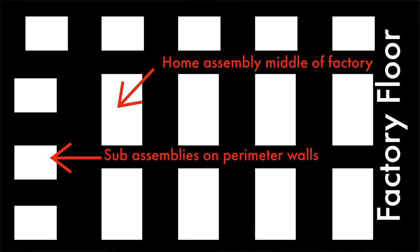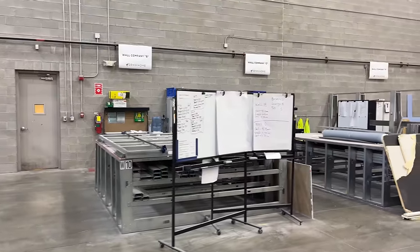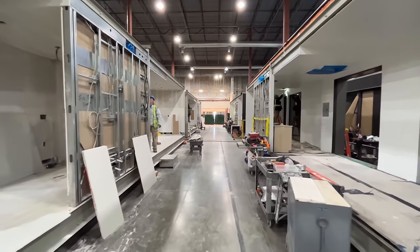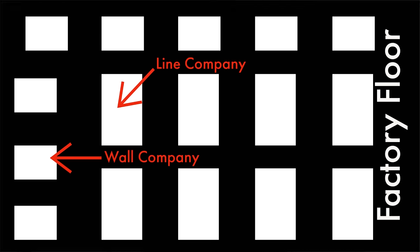If you've watched any factory tour videos on the channel, you already know there are a few different ways they can be set up. I've toured assembly line factories, I've toured factories where they build in place, but this is the first time I've toured a factory like this. What they're doing is assembling parts of the home in one section of the factory — sub-assemblies — then moving them to the middle of the factory where they assemble the homes in a static location. One side station or sub-assembly will build the same wall over and over again, then they're moved and assembled in the middle. They refer to the stations as wall companies and line companies, and apparently by making the switch to this style of build, they've increased production by 10x.